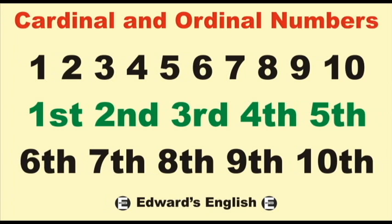Cardinal and ordinal numbers sound like a difficult concept, but they are really very easy. The first is simply one, two, three. The second is position: first, second, third. Here are the pronunciations.